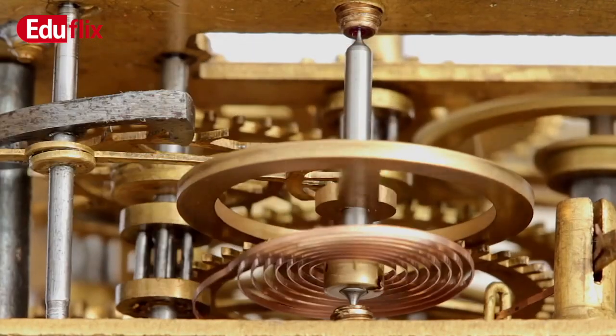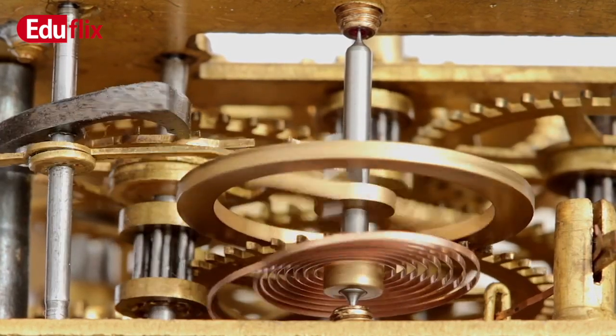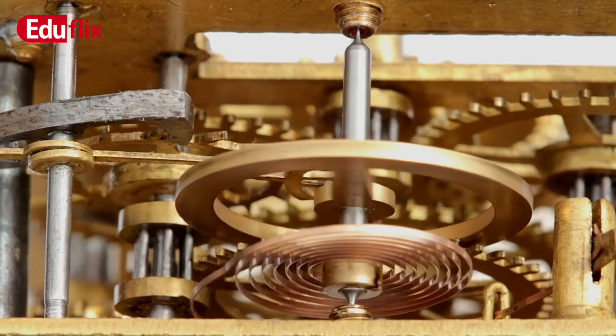The balance spring and balance wheel didn't take up much space and could be built into the clock, which opened up all sorts of new opportunities.